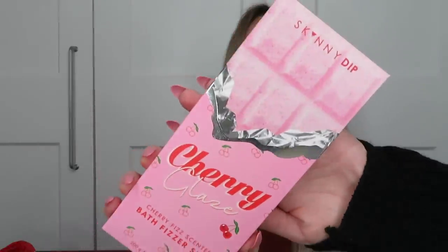Next up is from Skinny Dip — the Cherry Glaze Cherry Fizz scented bath fizzer slab. It's a full-size product worth £5 and really big. You break off a couple of chunks and add them to a warm bath, soaking in pastel pink water. It's vegan and animal-test free. I like that you can break bits off as needed — I'd never tried a bath product like this from Skinny Dip before.